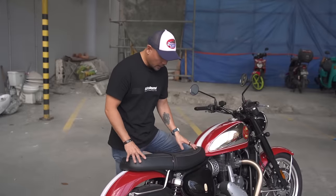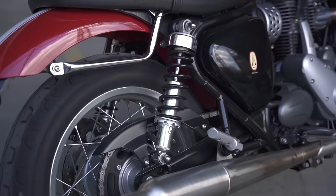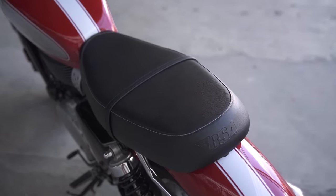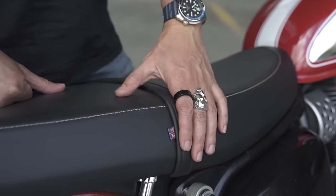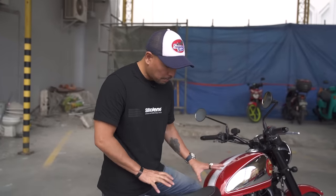The seat is nice and comfortable — perfect if you ask me. If you ride two-up, the rear foot pegs are there. You have the nice BSA logo in the back, decent stitching, and a British flag because the brand originated from the UK — but this new BSA is actually built in India.